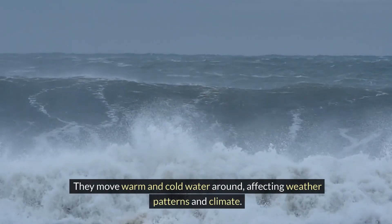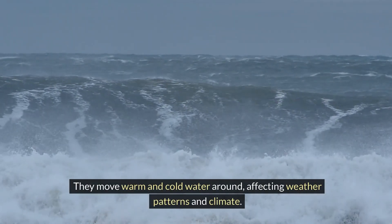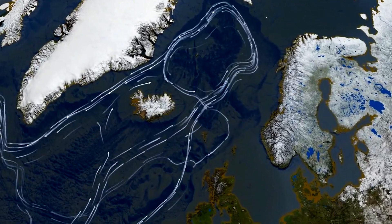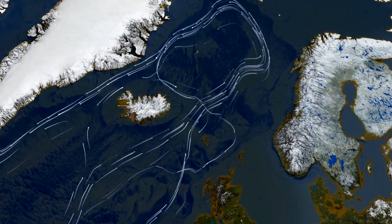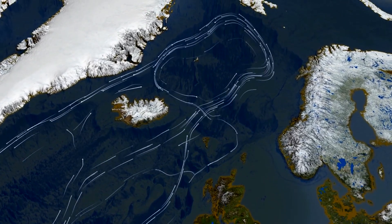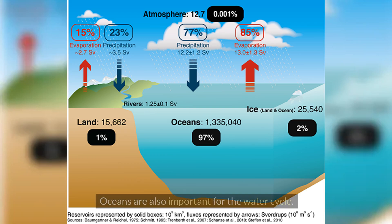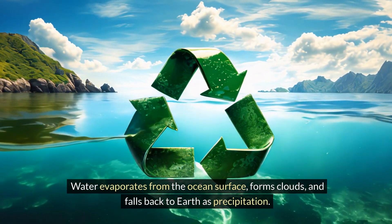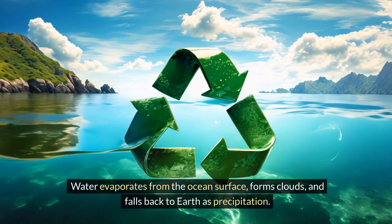Ocean currents move warm and cold water around, affecting weather patterns and climate. The Gulf Stream is a famous ocean current that carries warm water from the Gulf of Mexico up the eastern coast of the United States and across the Atlantic Ocean to Europe. Oceans are also important for the water cycle — water evaporates from the ocean's surface, forms clouds and falls back to Earth as precipitation.